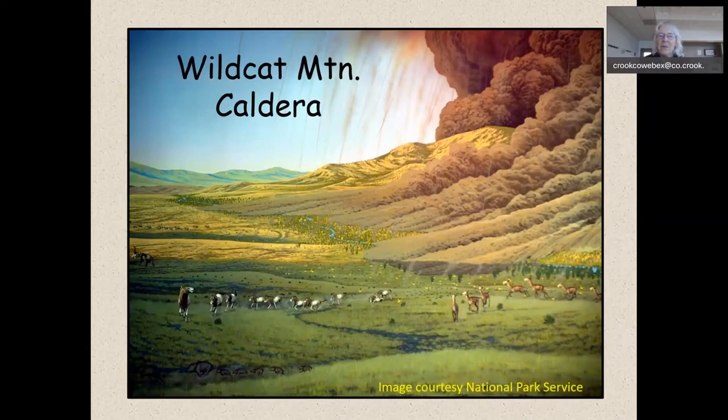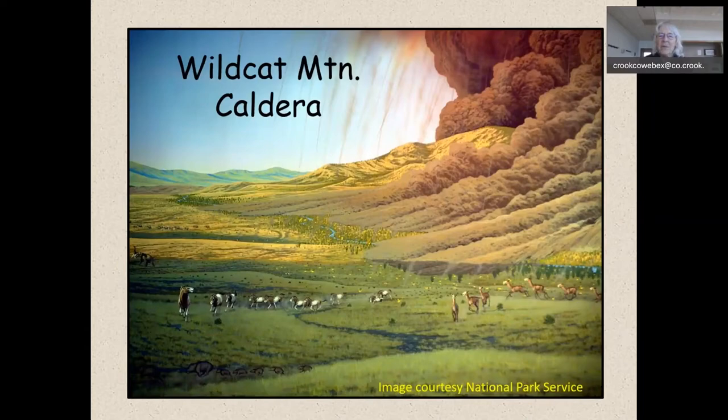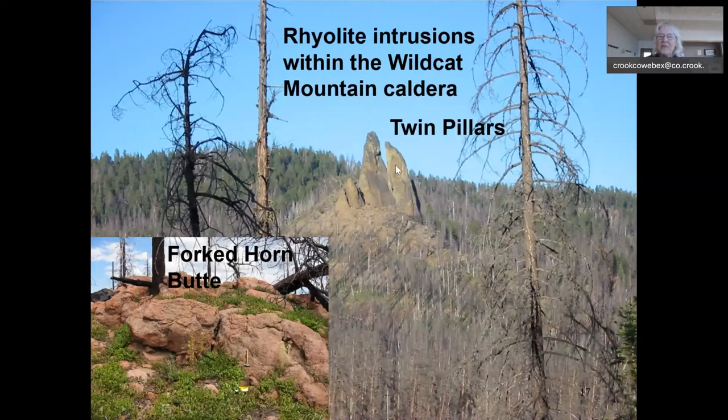This is when the 40-million-year-old Wildcat Mountain Caldera erupted. It wasn't a big huge volcano but it took up the majority of the upper headwaters of Mill Creek. The whole Mill Creek Wilderness is captured within the interior of the Wildcat Mountain Caldera — it stretches from Steins Pillar all the way up to Twin Pillars at the top, and Wildcat Mountain to Hash Rock on the west side. It's one of those volcanoes you could easily walk through. We're going to look at some of the rhyolite intrusions like Twin Pillars, and here we have Forked Horn Butte, another rhyolite intrusion that came up post-caldera.